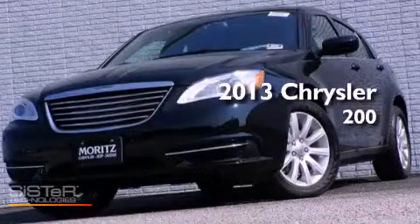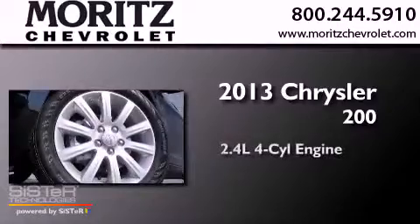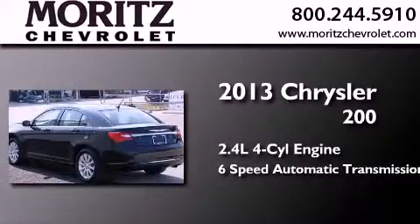This is a brand-new 2013 Chrysler 200. It features a 2.4-liter four-cylinder engine and a six-speed automatic transmission.